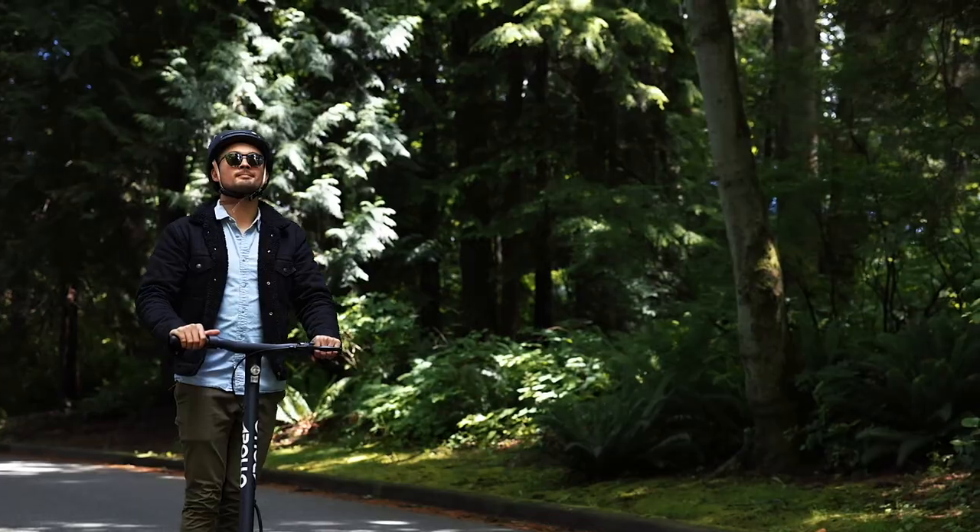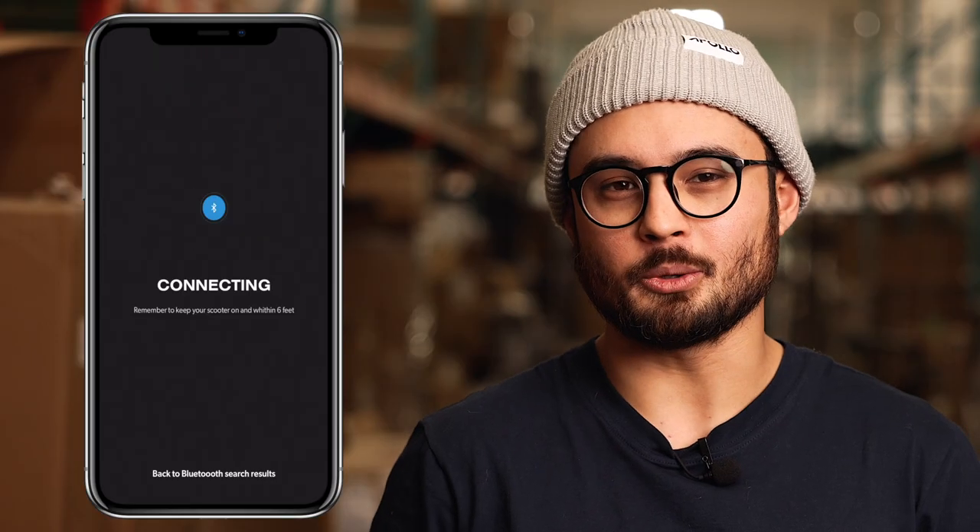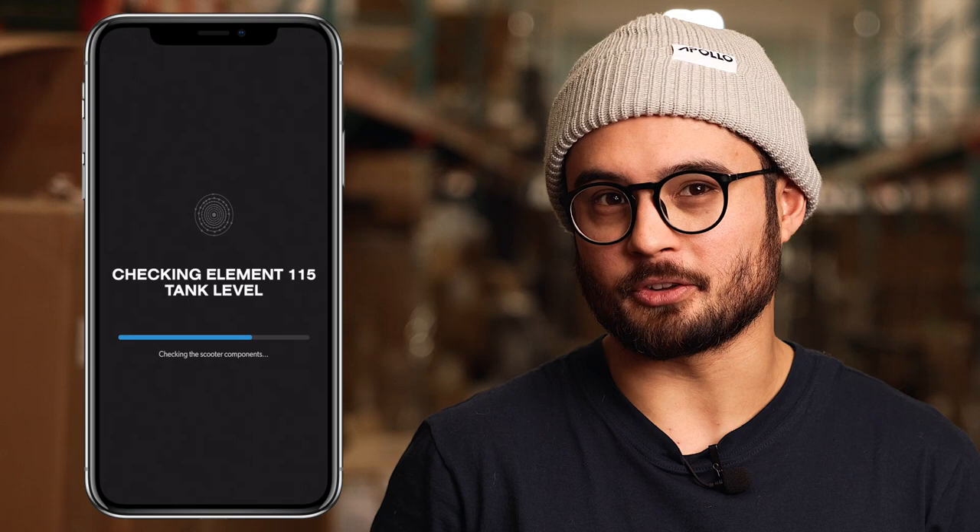Hey, what's up guys, Sean here with Apollo. In November of 2021, we dropped our official Apollo Scooters app, with our Apollo Air and Air Pro being the first in our lineup to be compatible with it. Since then, we've had over a thousand users download the app to stay more connected to their scooter than ever before. The app is incredibly intuitive, but we don't want you to miss out on any cool features that you may not know about.